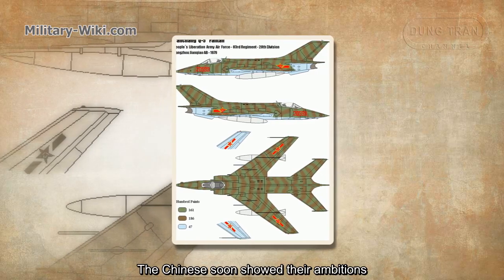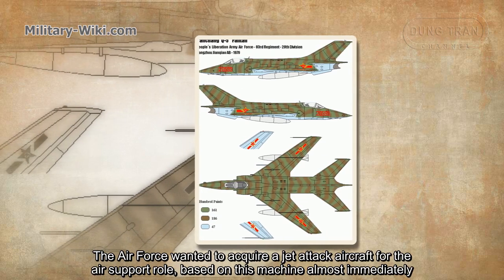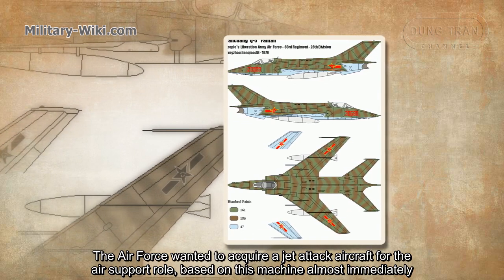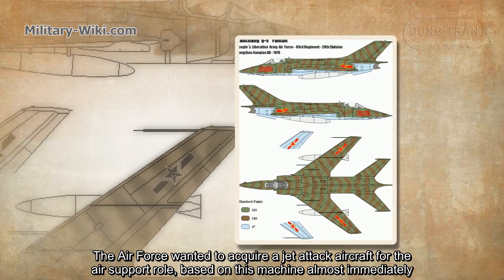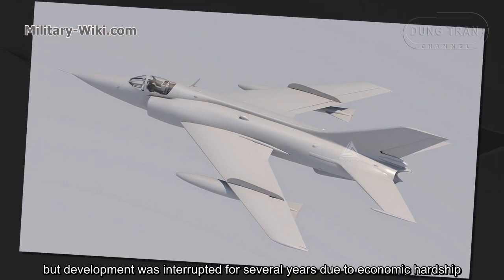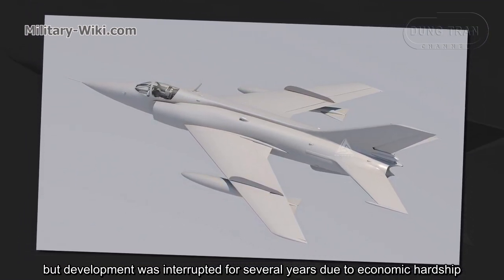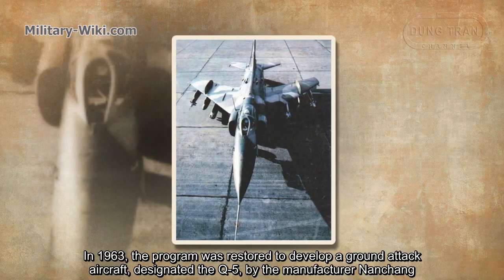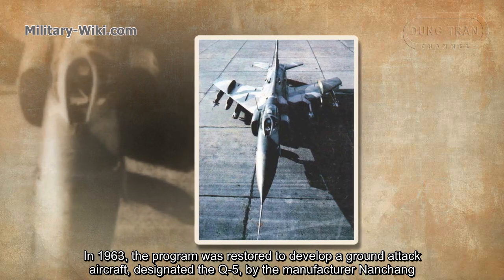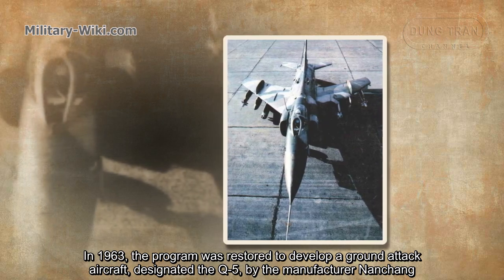The Chinese soon showed their ambitions. The Air Force wanted to acquire a jet-attack aircraft based on the J-6 almost immediately, but development was interrupted for several years due to economic hardship. In 1963, the program was restored to develop a ground-attack aircraft designated the Q-5 by the manufacturer Nan Chang.